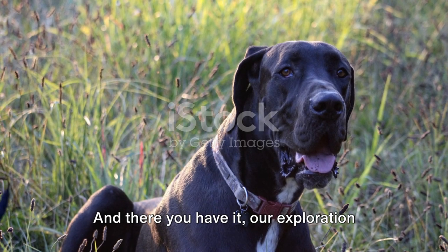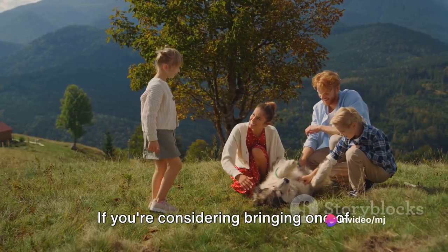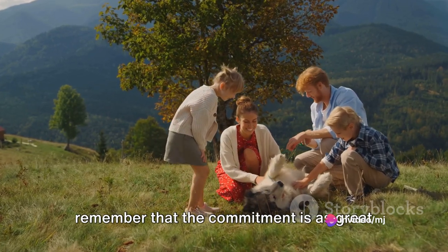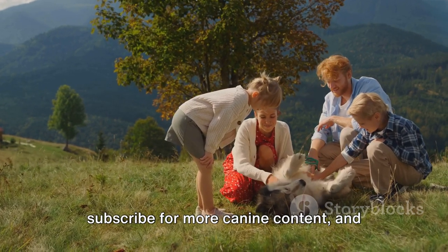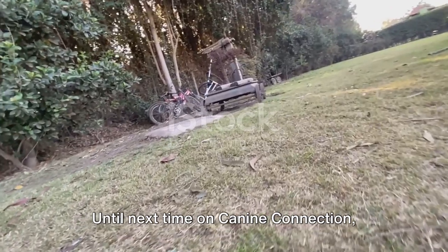And there you have it — our exploration into the incredible world of the Great Dane. If you're considering bringing one of these gentle giants into your life, remember that the commitment is as great as the breed itself. Don't forget to hit that like button, subscribe for more canine content, and share your thoughts in the comments below. Until next time on Canine Connection, stay connected with your furry friends.